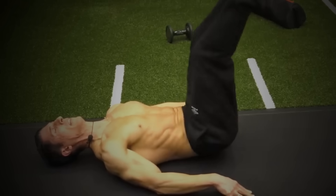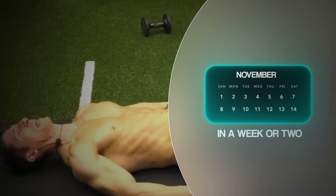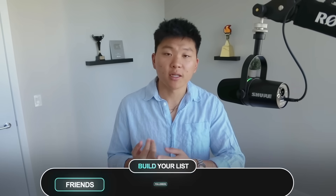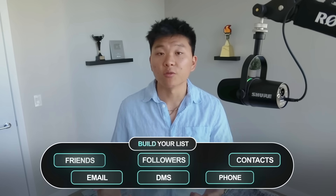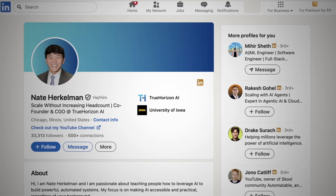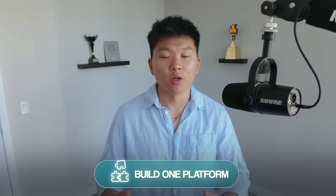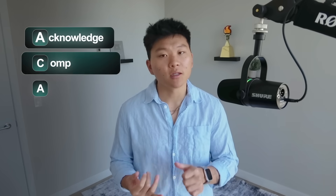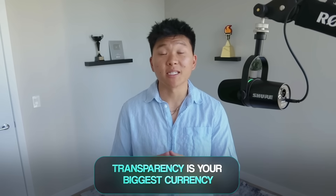Stay consistent, stay visible, and keep being human. You wouldn't expect to get a six-pack in a week or two, so don't expect your business to blow up that fast either. It's all about consistency. So to wrap up the outreach section: build your list from friends, followers, and contacts — check email, DMs, and your phone. Pick one channel and go deep. Send a human opener — no cold scripts, no sales pitch. Set a goal like 50 messages a day. When people respond, use the ACA framework. Be transparent that you're just starting out — people will respect that honesty and want to help. Transparency is your biggest currency. Offer free work or case studies when it makes sense, but don't overload yourself. Every rejection is a gift showing you what to improve.